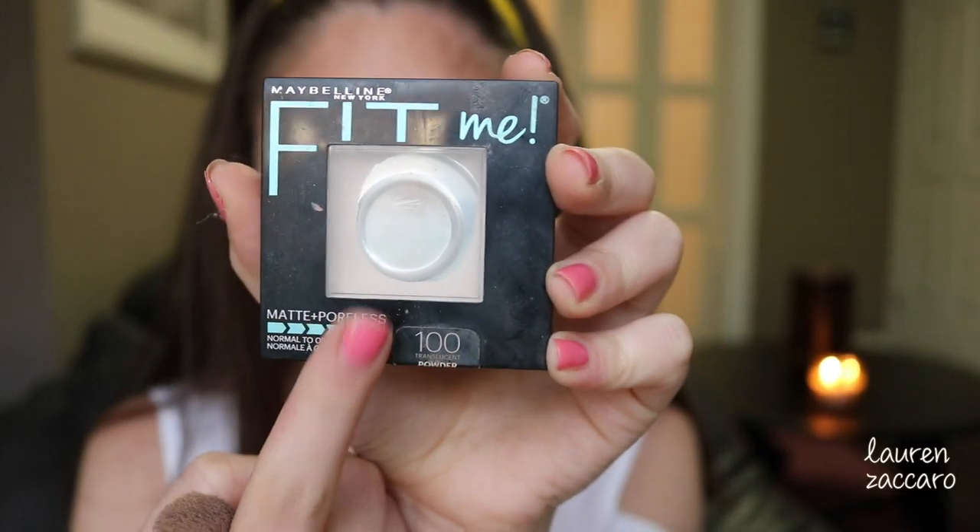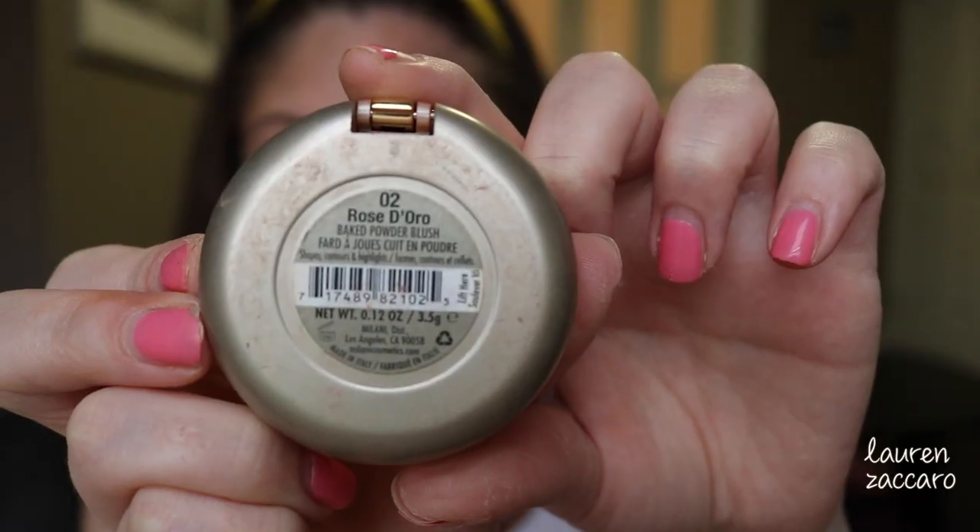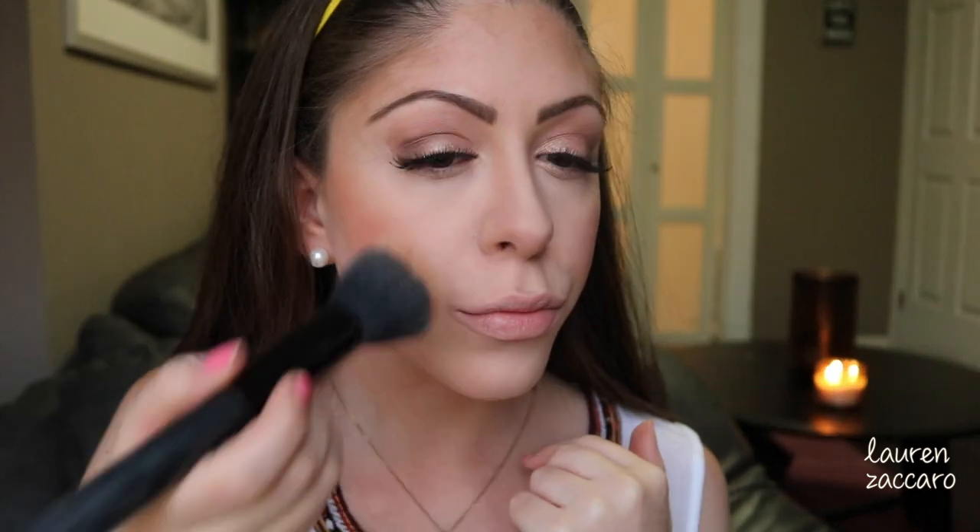Now we're going to set it with some powder — Maybelline's translucent Fit Me Matte and Poreless powder, fave beyond fave. For the contour part I'm going to use Maybelline's Face Studio bronzer. For blush it's Milani's Baked Blush in Rose D'Oreo — beautiful color. Don't get scared with the dense colors, just make sure you have a blending brush on hand to blend it all in so there are no harsh lines.